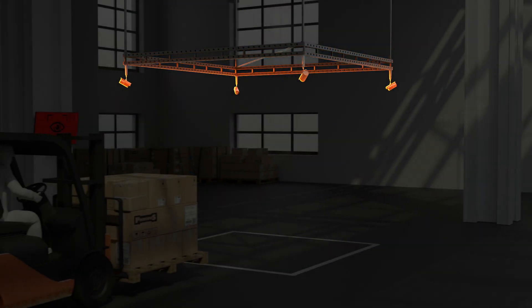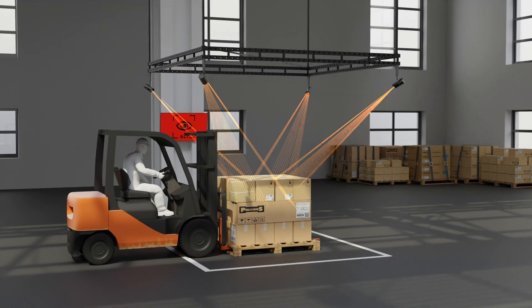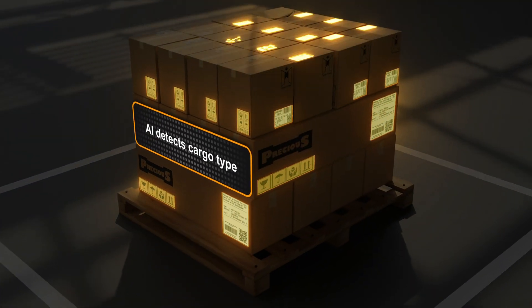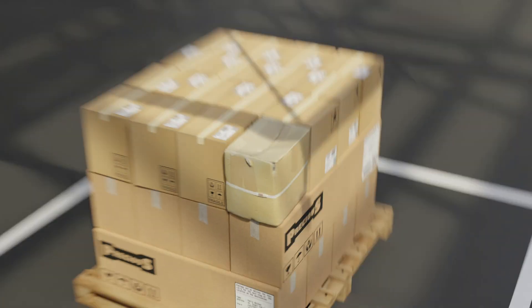Meet ACI, AI-powered vision technology that streamlines inspections without disrupting your workflow. Instantly verify cargo dimensions, track handling conditions, detect damages with full visibility and traceability.